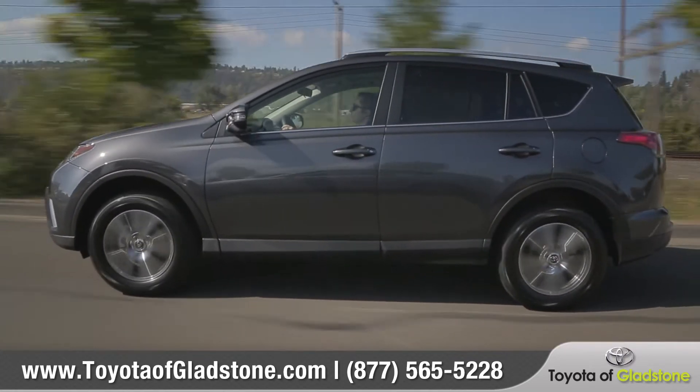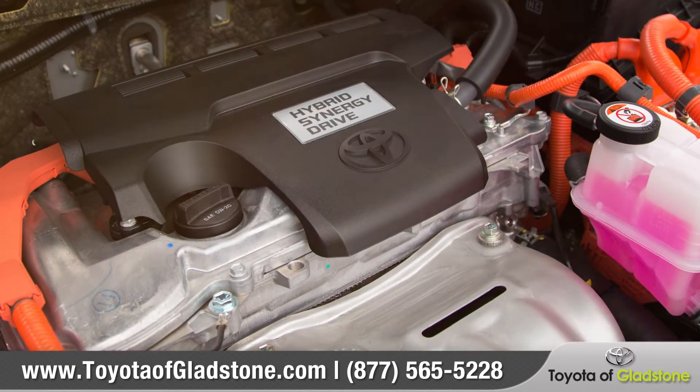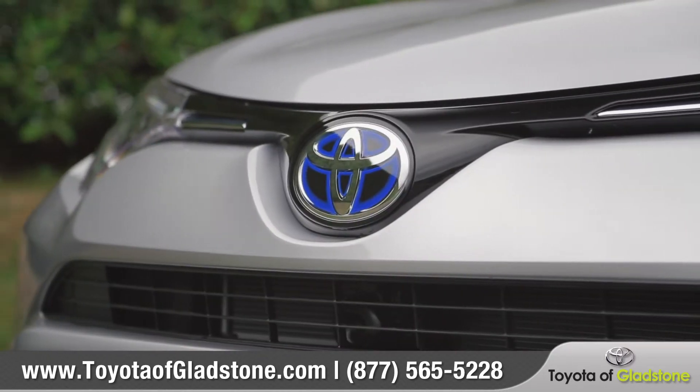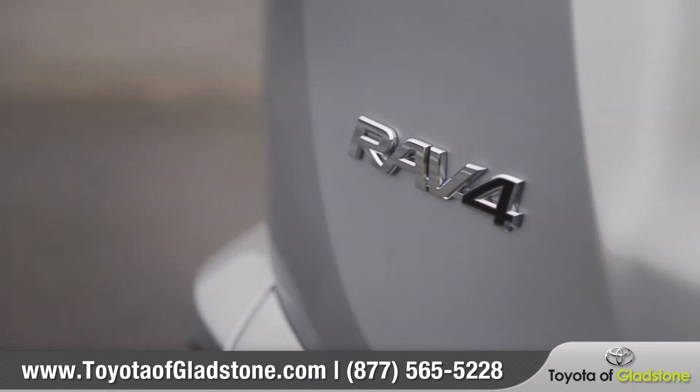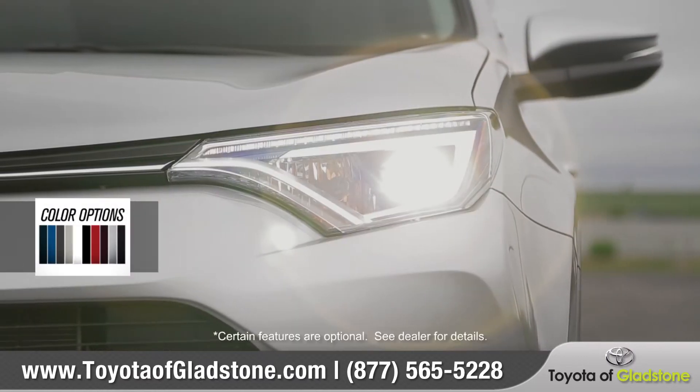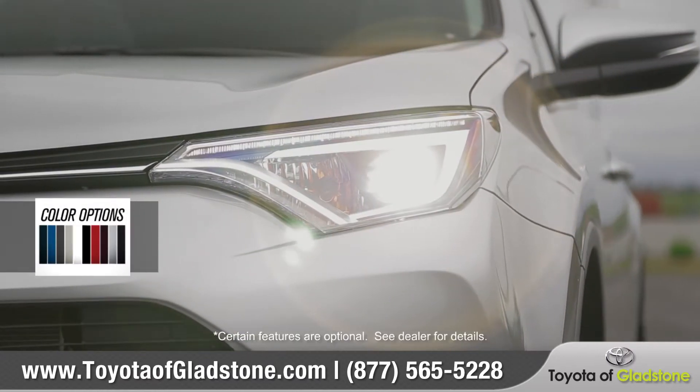With a dynamic exterior, versatile interior, and a spirited powertrain, the 2017 RAV4 is ready to take you on that next great adventure. A bold front end creates a chiseled look, and available LED headlights and daytime running lights add to its appeal.